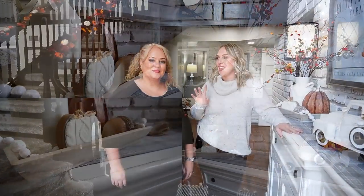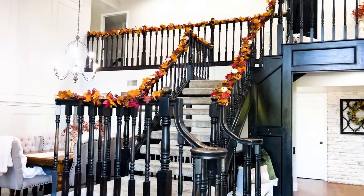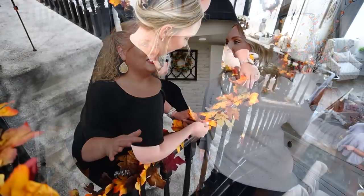Starting in the entryway — let's address the elephant in the room: the staircase. This year we finally did garland on the staircase, which we've never done before. I wasn't sure how I'd like it at first, but I ended up really loving it. You've seen us do it for Christmas, but we wanted to do it for fall this year. We found a really pretty, affordable garland from Hobby Lobby — each piece was about six feet and came in around six dollars, which is incredible.